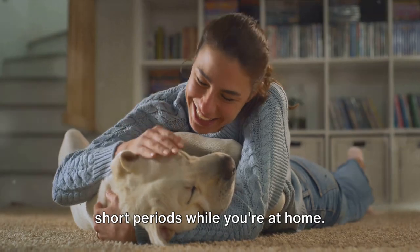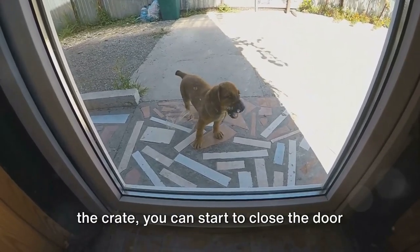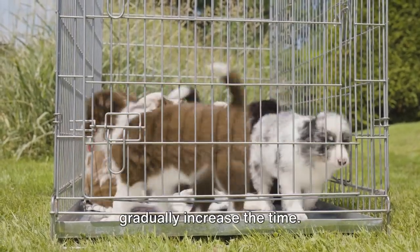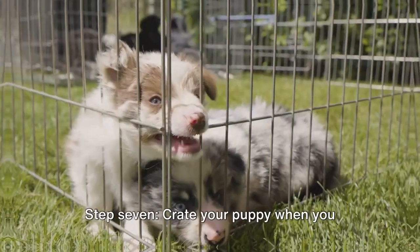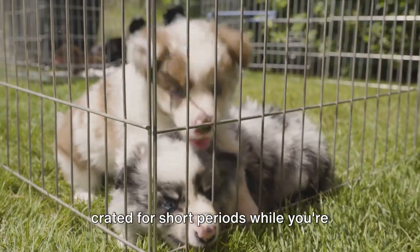Step six: start crating your puppy for short periods while you're at home. Once your puppy seems comfortable with the crate, you can start to close the door for short periods of time. Start with just a few minutes and gradually increase the time.